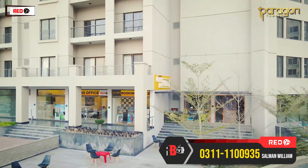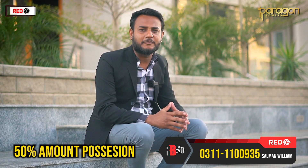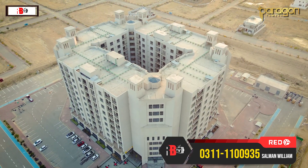We are offering ready-to-move apartments with an installment plan. You can do your booking for 25% of the property value, and at 50% payment, we hand over the keys. If you want, you can then rent it out and get a good benefit from it.